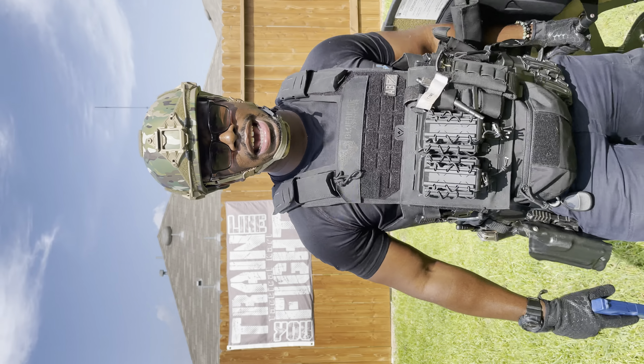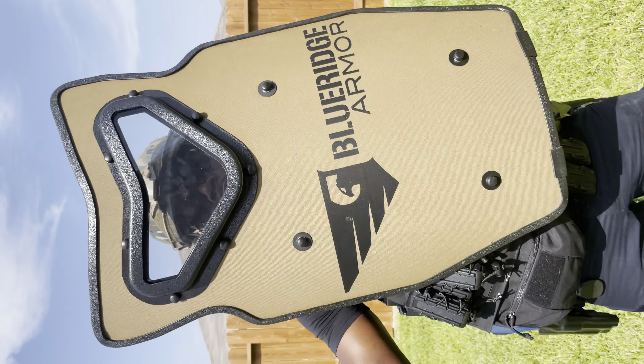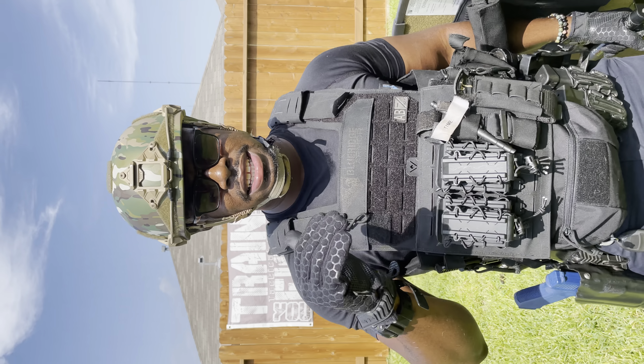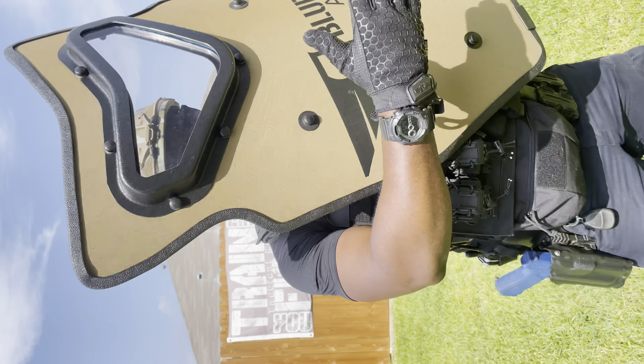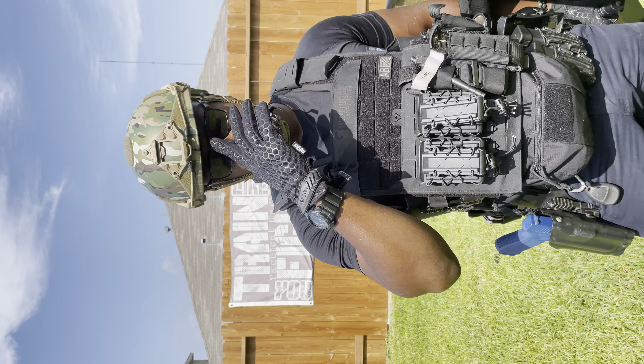Boom! It's Tactical Carl. Today we're here to talk about the shield. I have the Blue Ridge Armor Shield. Talking about protection against threats. This here protects against level 3A handguns, shotguns, and all of that.